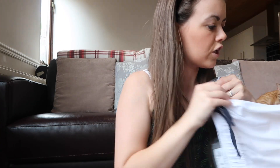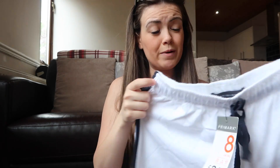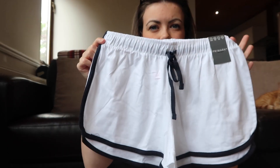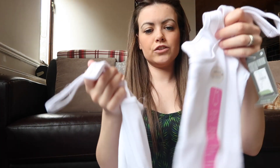I got a couple of pairs of these casual shorts because I thought they were really comfortable for around the pool. They were two pounds fifty — they're like sport/jogging shorts, really comfortable to wear with vest tops.